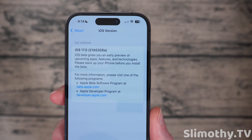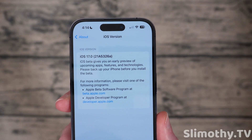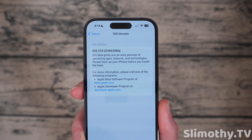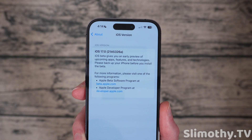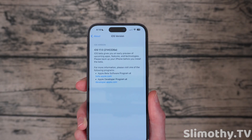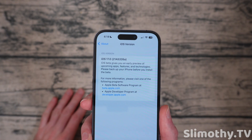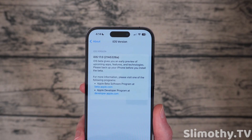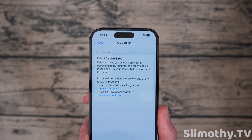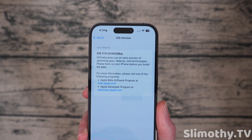The build number on this one is actually ending with another A — we've got 21A5326A. This is lining up exactly with what I said last time in the Beta 7 video. Apple's just refining this letter A as much as they can before they push out the RC. This is not the RC, so don't believe any other YouTubers telling you that. We still do have a couple more betas left, and we might or might not get one next week.